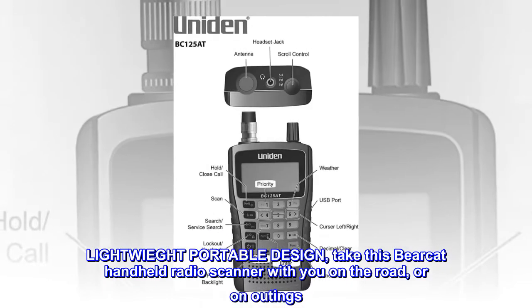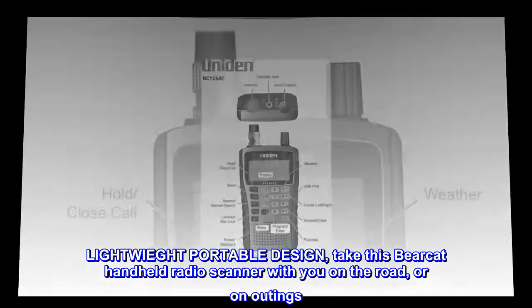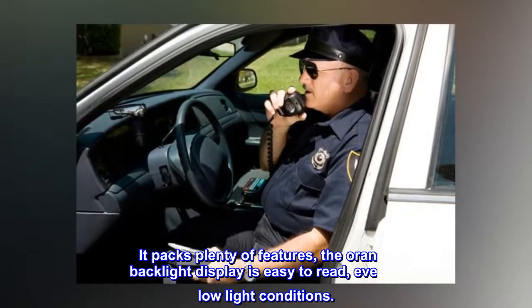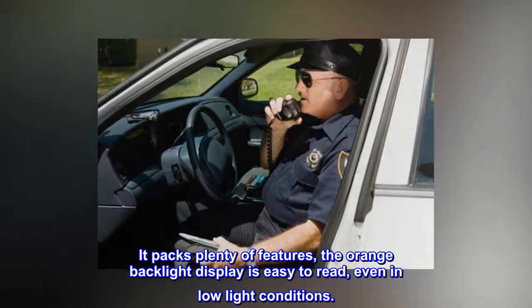Lightweight portable design. Take this Bearcat handheld radio scanner with you on the road or on outings. It packs plenty of features — the orange backlight display is easy to read, even in low-light conditions.